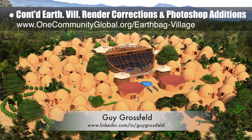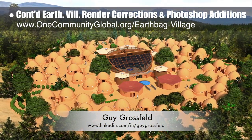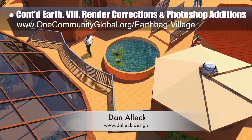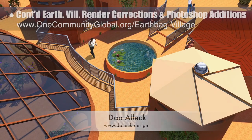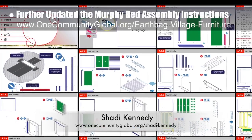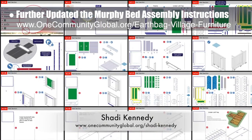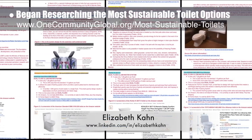Guy Grossfeld, graphic designer, continued his work helping with render corrections and Photoshop additions for the earthbag village, completing two more second-generation views — including a view of the complete village and a view looking southwest at the tropical atrium. Dan Alec, designer and illustrator, completed his 31st week helping with render additions, finishing a final earthbag village render showing a view looking down on the entryway to the tropical atrium. Shoddy Kennedy, artist and graphic designer, completed his 33rd week leading the development of the murphy bed instructions, redesigning the support wall to be simpler and creating new assembly instructions.